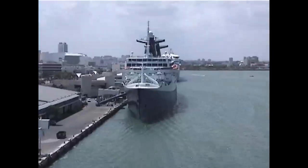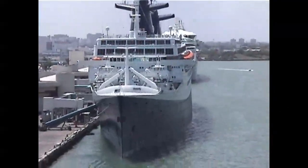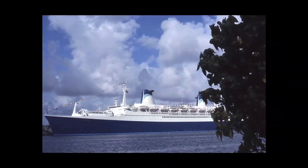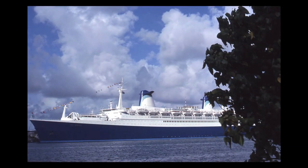I think NCL darkened her paint job over the years because I seem to remember her royal blue paint being a bit brighter. In fact, just after her conversion to the Norway, she looked like a shiny new ship with her brilliant paint scheme.